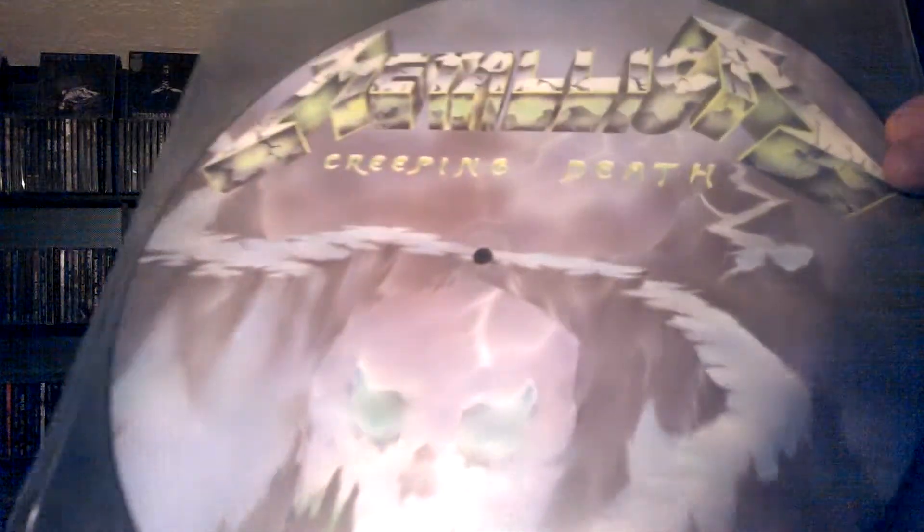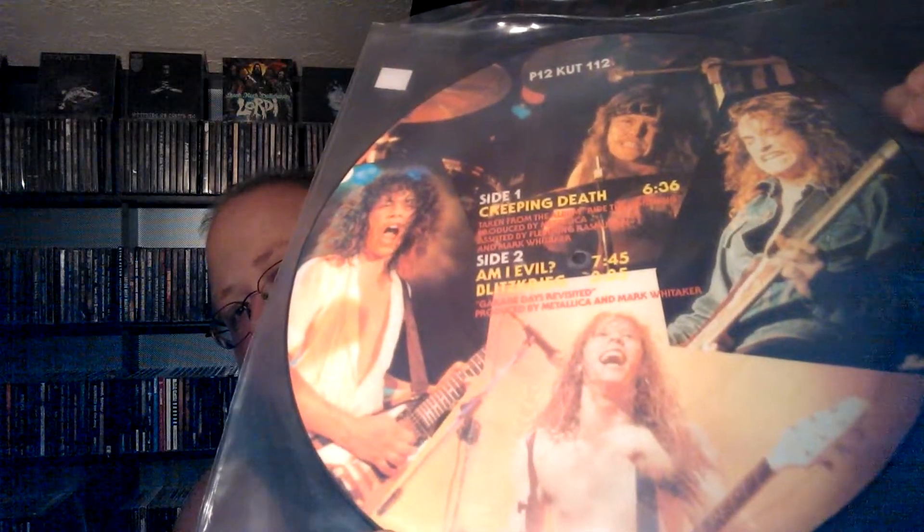The first one is another picture disc. I'm going to preface by saying that I pretty much think Metallica after the Black album just went to shit. I don't really enjoy anything they've put out after that. But when I saw this, I just had to have it. And it's Creeping Death. On the back I've got the band. So yeah, add that to my collection of picture vinyl.